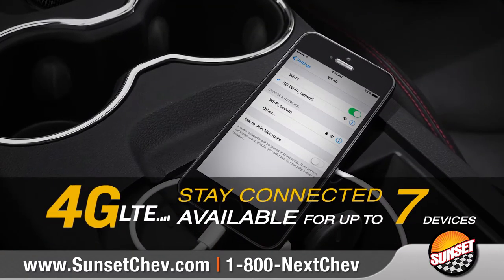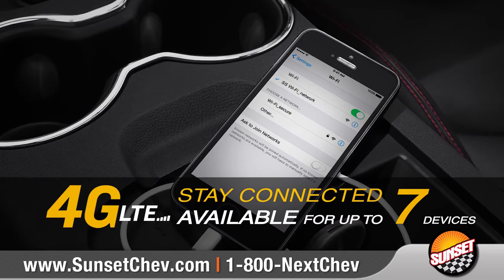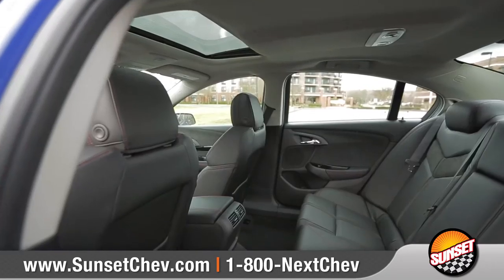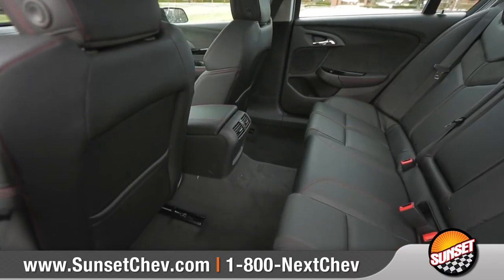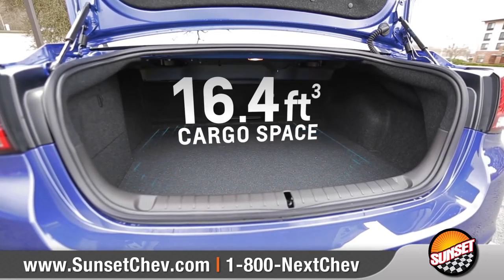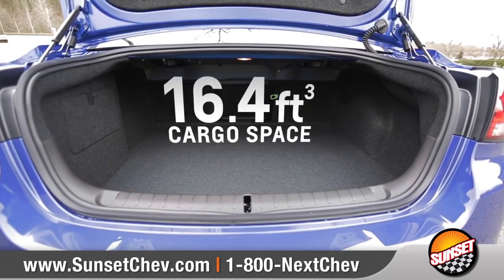The easy-to-use Chevrolet MyLink system seamlessly integrates with Siri Eyes Free to stay connected via the 8-inch high-resolution touchscreen display. And with available built-in OnStar 4G LTE Wi-Fi, your SS will become a mobile hotspot. With seating for five, including 39.7 inches of legroom for rear seat passengers, SS is unquestionably a full-sized performance sedan.